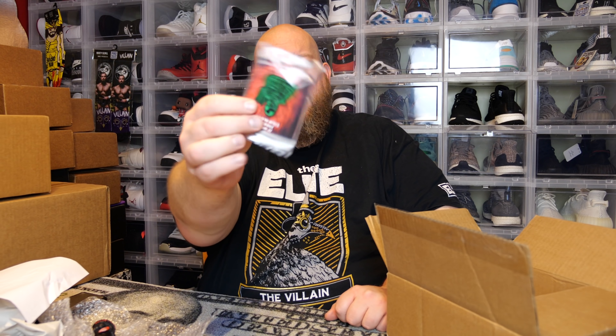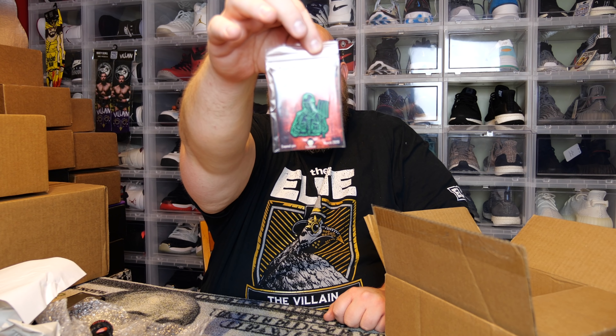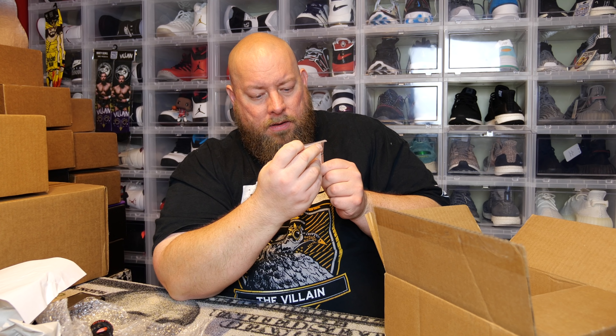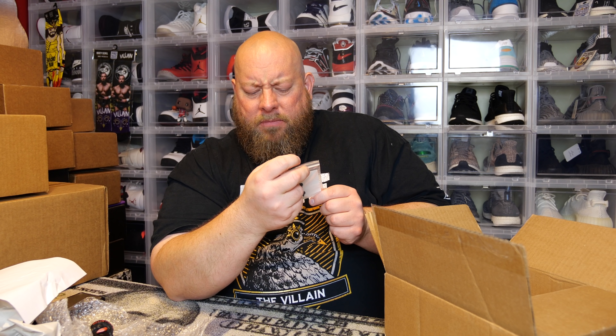Next we've got the monthly pin — it's an "It Will Freeze Your Blood" enamel pin. I'm drawing a blank on where that's from.